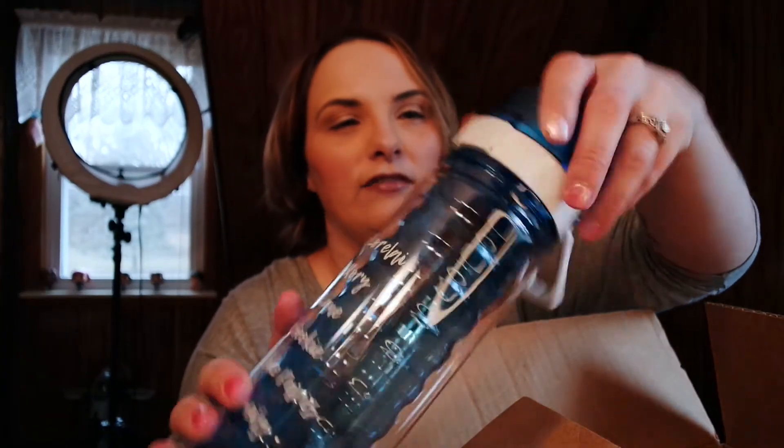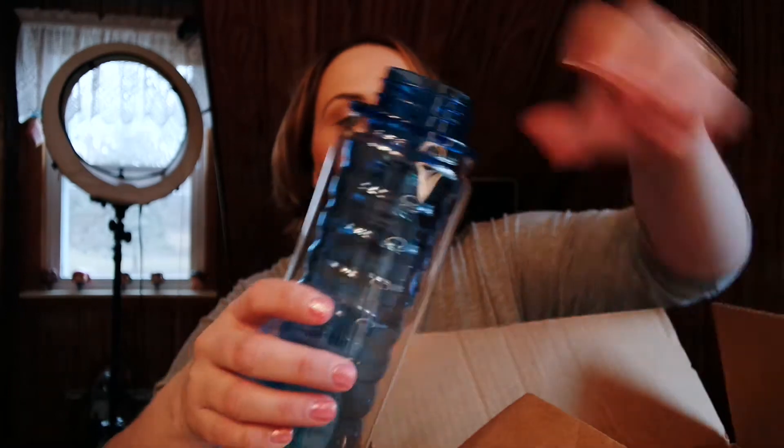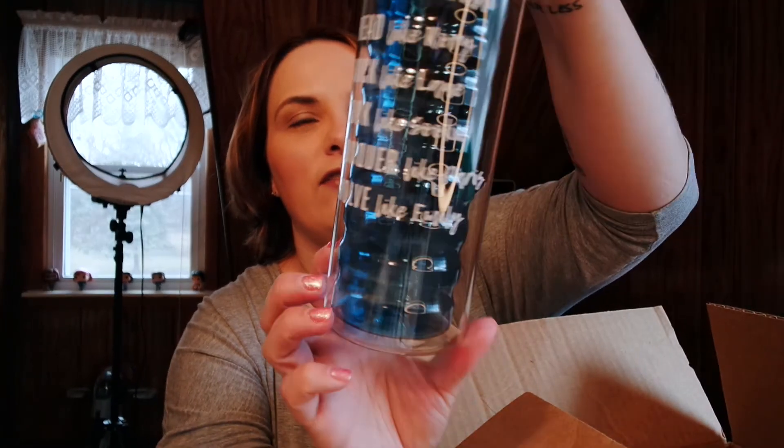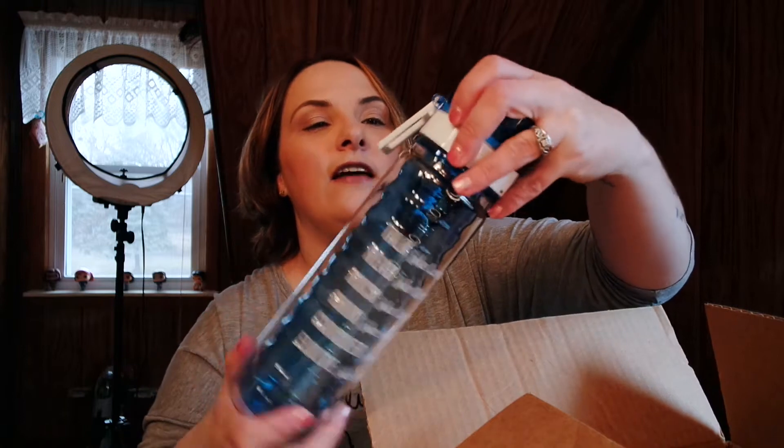I'm going to save the Stars Hollow Gazette for the end. The first thing is this water bottle, and I love it. It says: 'Talk like Lorelai, read like Rory, rock like Lane, cook like Sookie, conquer like Paris, and evolve like Emily.' It has a pop top with a little sip spout, and inside it's like a cylinder design. It's this beautiful blue color with a little hook so you can attach it somewhere.